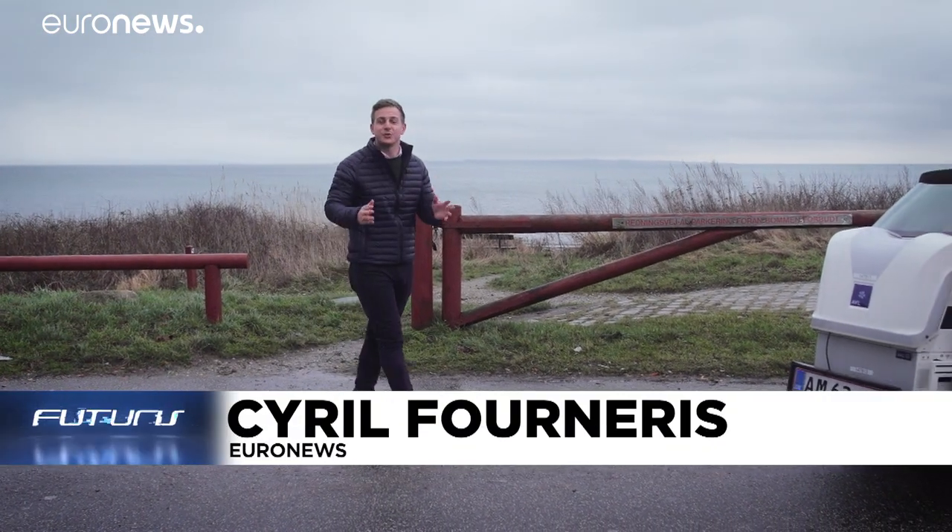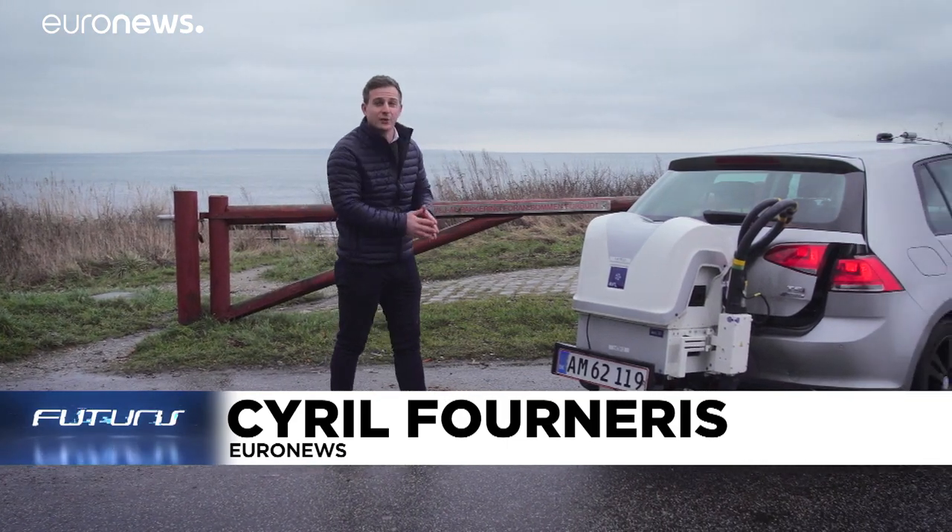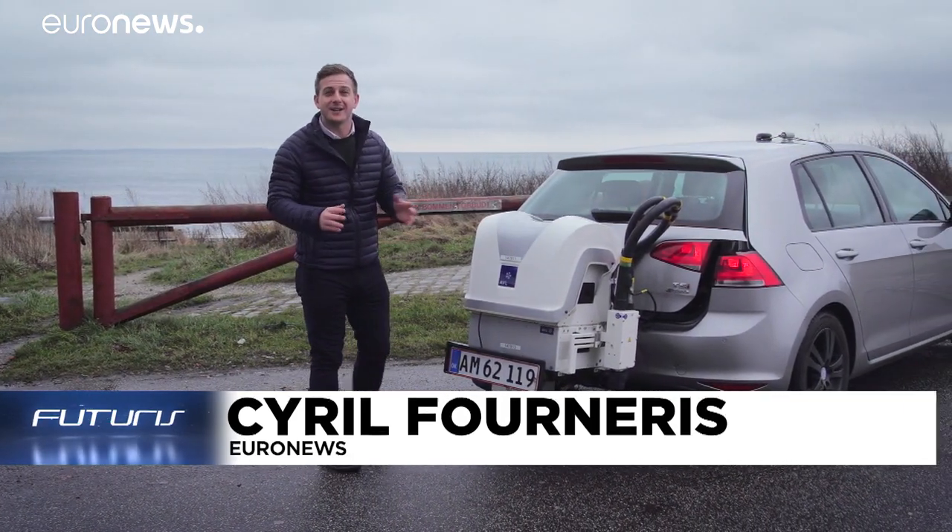What if we used the sea to diversify the stock of available biofuels? This car drives on a mix of fuel made out of seaweed. Researchers are developing a process that is environmentally friendly but also — and this is the tough part — financially viable.